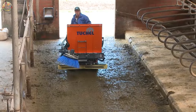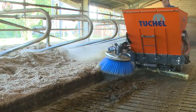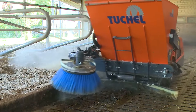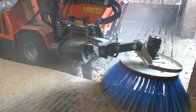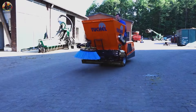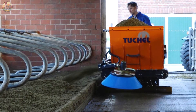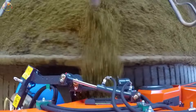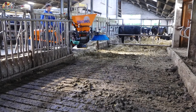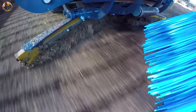Now, let's delve into cutting-edge innovation. Have you ever seen a machine equipped with a broom? We have, and let me tell you, it's revolutionary. This versatile device not only assists in keeping the barn clean, but also applies mulch. Talk about efficiency.